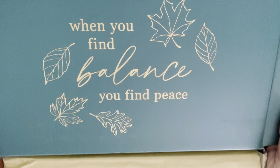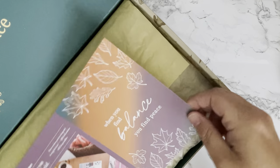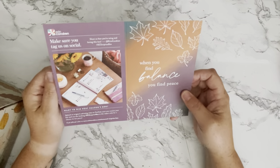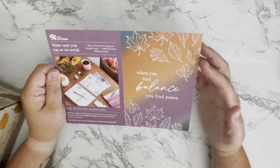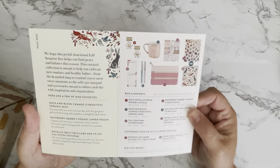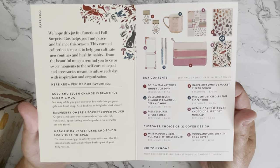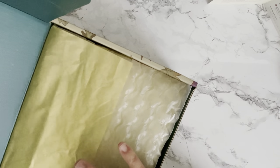The inside of the box is absolutely gorgeous — 'When you find balance, you find peace.' I'm loving the colors for this. On the inside of the box it comes with this gorgeous card. I'm going to move the box to the side to show you everything. Here's the card with that same fall print and quote — it folds like this. I have all the information here, so go ahead and screenshot it if you'd like. It's packaged beautifully with gold foiling tissue paper and bubble wrap.